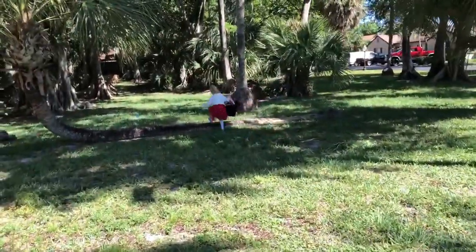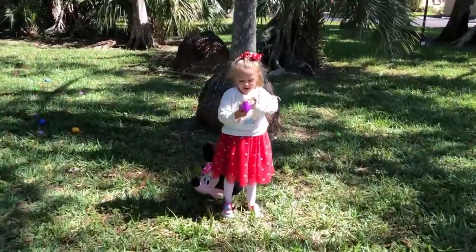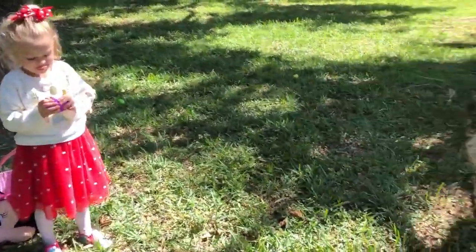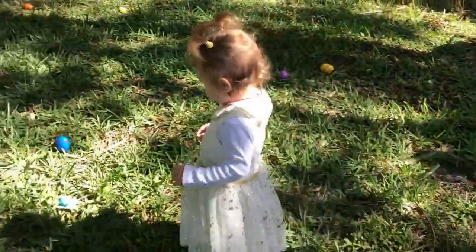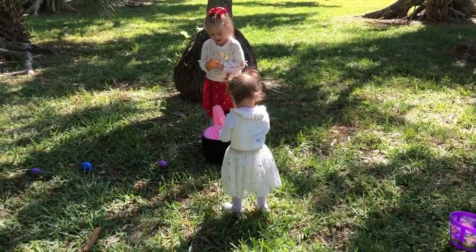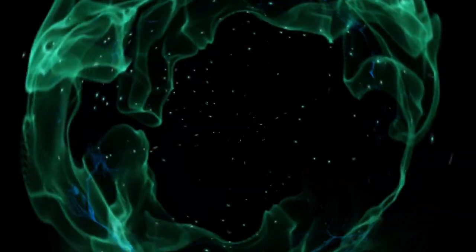Did you find something? Say, I think you find something. That's good.